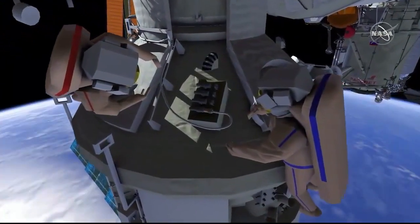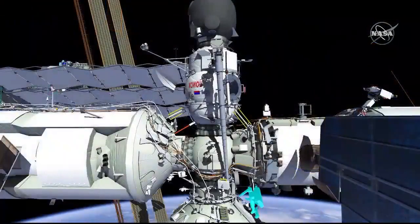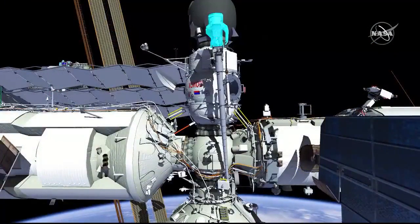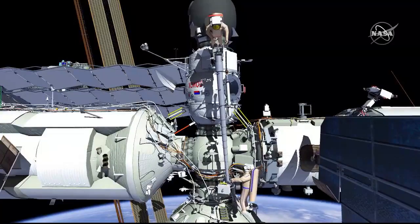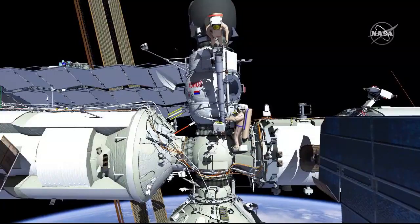Oleg will then mate the MLM-USOS Ethernet cable. Oleg will then translate back to the Strela operator post and Pyotr will translate to the Strela end effector and release the Strela end effector from the service module handrail. Oleg will then maneuver the Strela boom to MRM2 where Pyotr will attach the tether to the end effector and MRM2 handrail.